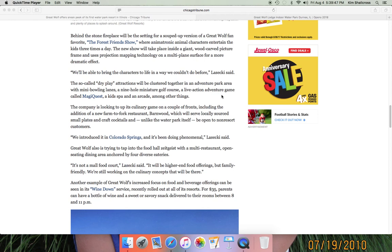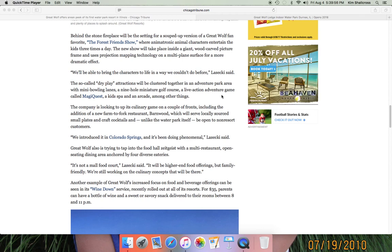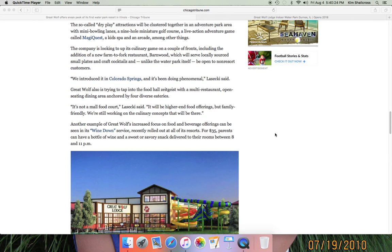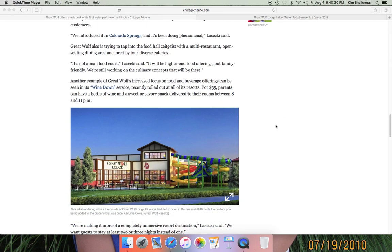So there's a lot of typical Great Wolf amenities — lots of things to do in and outside the water park, both dry and wet activities. They're also adding a new farm-to-fork restaurant called Barnwood, which will also be open to non-resort customers. It was first introduced in Colorado Springs and is doing phenomenally — they're trying to tap into higher-end food offerings rather than just a food court. They also offer a wind-down service for adults: for $35 you can have a bottle of wine with a savory snack like chocolate delivered to your room between 8 and 11pm.